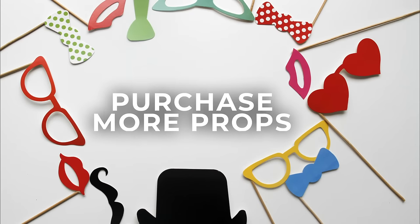Finally, you can purchase more props. This is a fun way to expand your photo booth business because as you build your inventory of props, you can market to additional events.